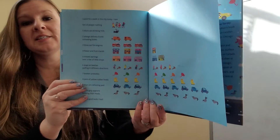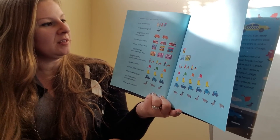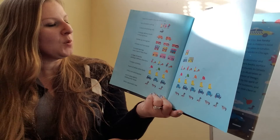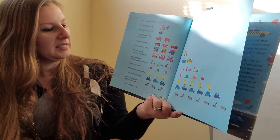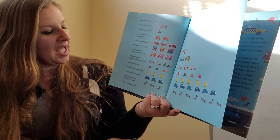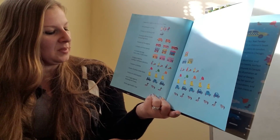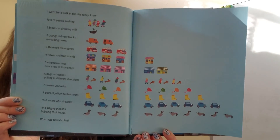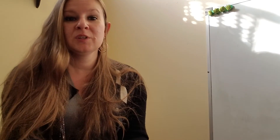I went for a walk in the city today. I saw lots of people rushing, one black cat drinking milk, two orange delivery trucks unloading boxes, three red fire engines, four flower and fruit stands, five striped awnings over a row of little shops, six dogs on leashes pulling in different directions, seven broken umbrellas, eight pairs of yellow rubber boots, nine blue cars whizzing past, and ten gray pigeons bobbing their heads. What a good walk I had. Now when you go take your winter walk in the city, what will you see? Have fun!